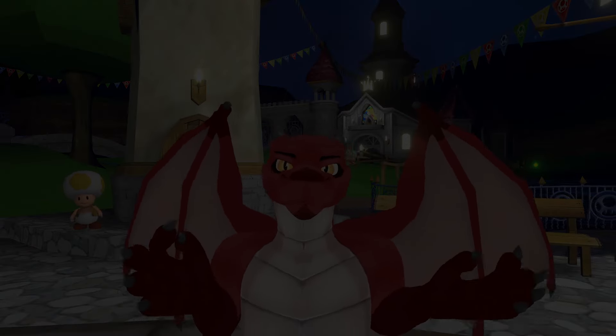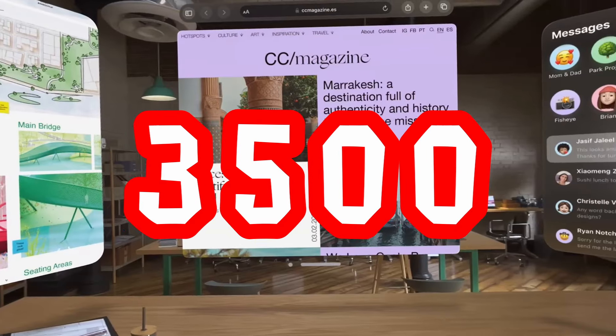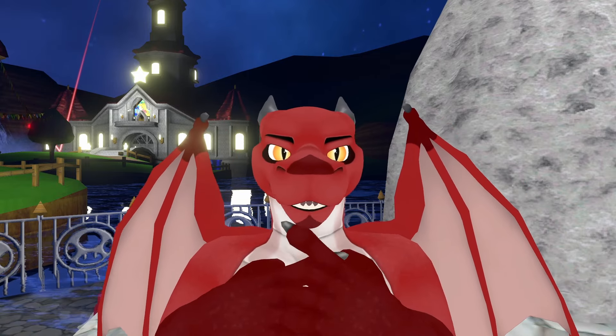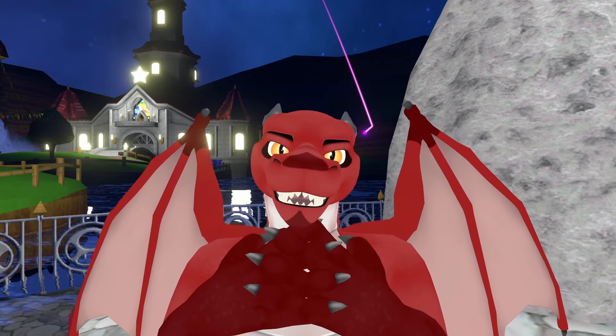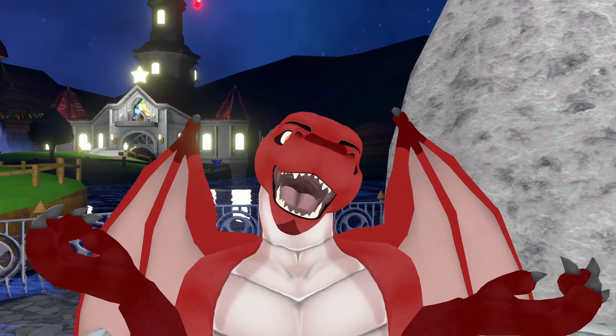These displays are not cheap. The Big Screen Beyond costs a grand and, in my opinion, is a pretty bare-bones headset — and the price only goes up from there. The Megane X is going to cost $1,700. And, of course, the Apple Vision Pro at $3,500 — no comment. It'll eventually get cheaper, but that time is not now.